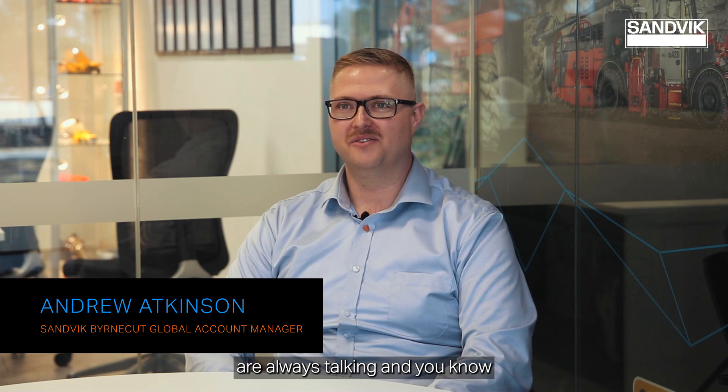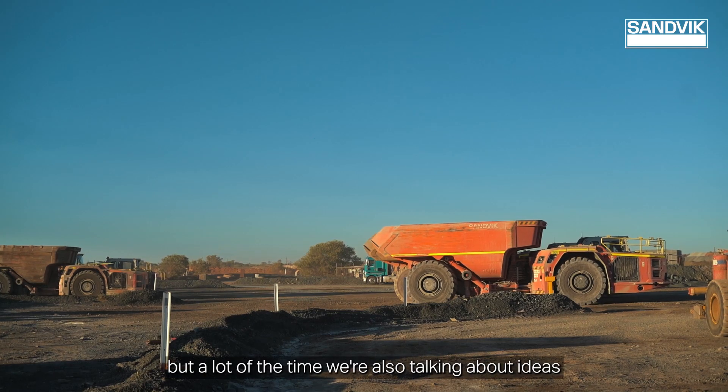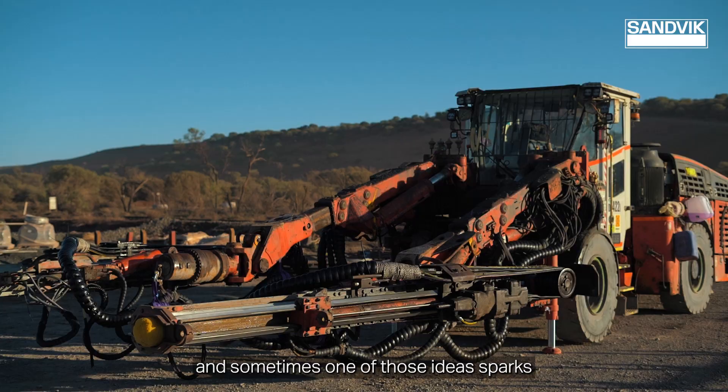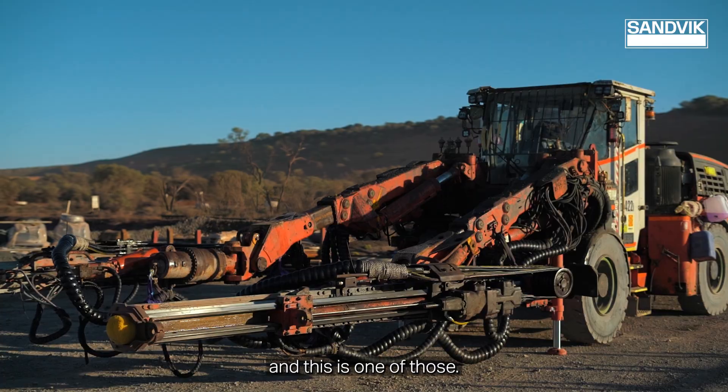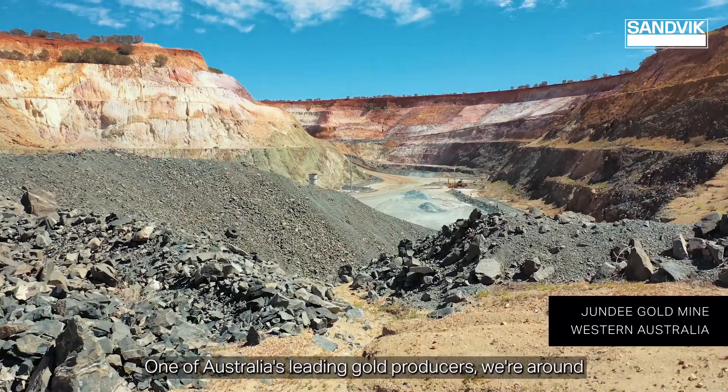Burn Cut and Sandvik are always talking — we get together a lot of the time to talk about issues, but also ideas, and sometimes one of those ideas sparks, and this is one of those. Jundee's gold mining operation — one of Australia's leading gold producers.